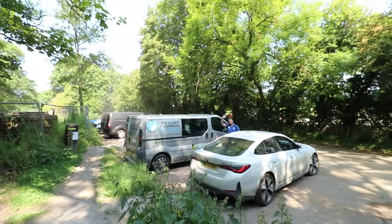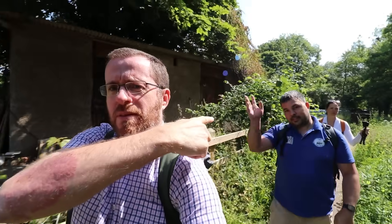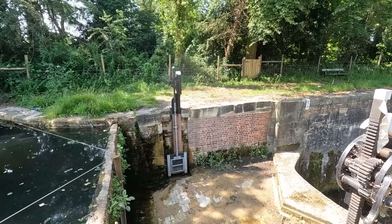Well, I've seen Steve's van. Where's Steve? Hello. We found Steve. We'll tell you about Steve and his channel in a minute. But we're coming up to — is it Pike Lock? This is Pike Lock.